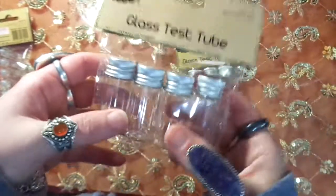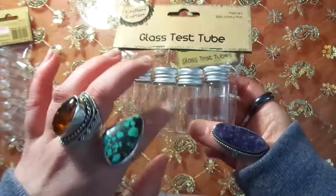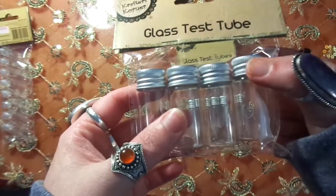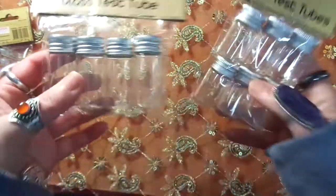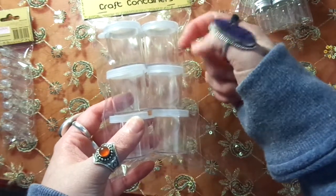Hey guys, today I'm going to film a quick haul. I'm going to show you these books from the two dollar store. I've got some glass tubes as you can see, and they've got the lid in various sizes. I've got a couple of packets of them.